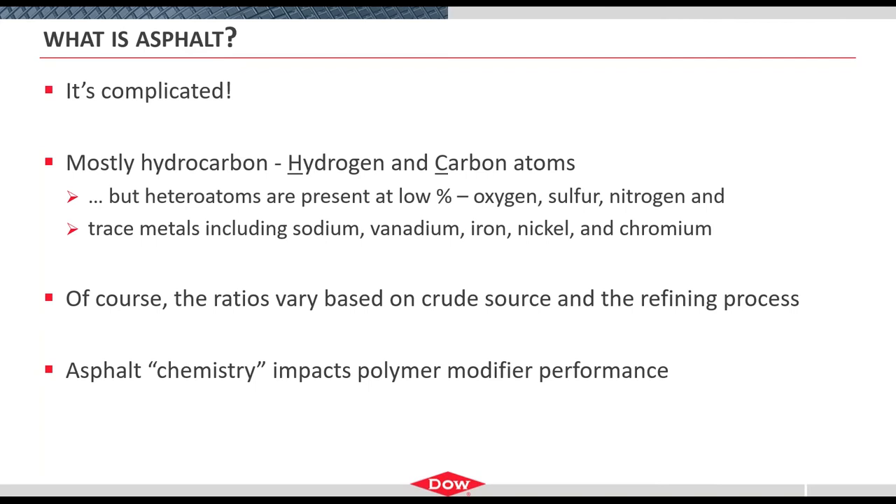Most of asphalt is hydrogen and carbon atoms. There is a sprinkling of heteroatoms — oxygen, sulfur, nitrogen — present at low percentages. These are important because they add polarity to the system and are potentially reactive sites. There are also trace metals that can do some chemistry; often these are used for fingerprinting. All of these various ratios of structural components differ based on where the crude oil came from and how the refinery processed the material. Asphalt chemistry itself is going to impact the modification.